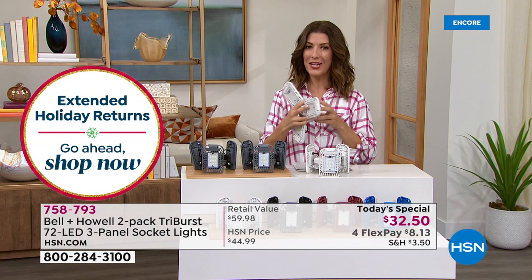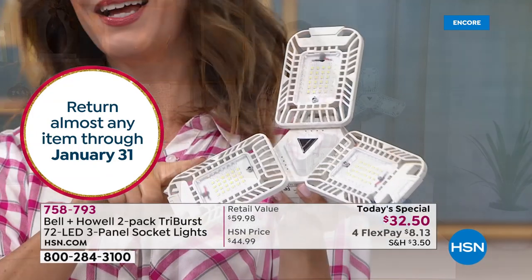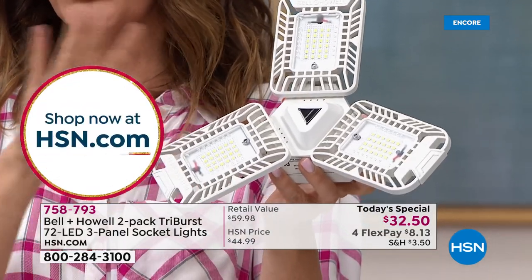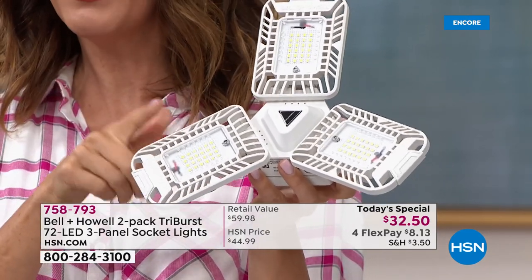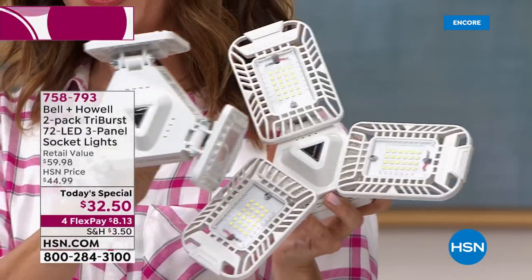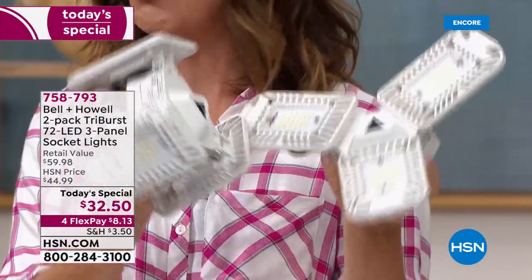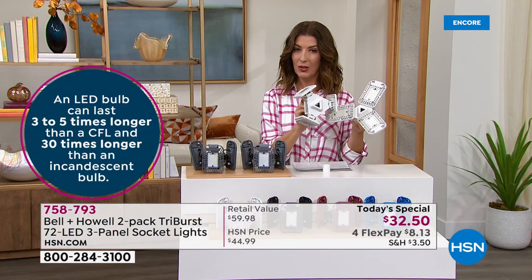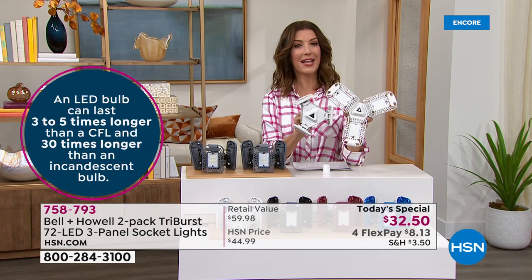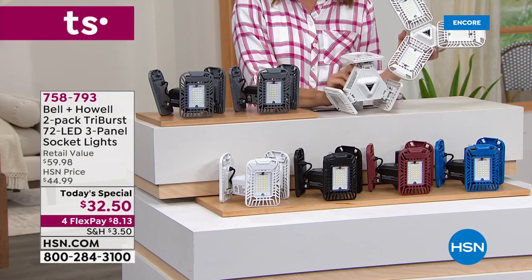Not only do you get more light, you get LED lights that can last 30 times longer than traditional incandescent bulbs. You could buy dozens of incandescent bulbs or buy one Triburst — and today you're getting a second one for only $2.50 more. Buying them separately at retail would cost nearly $60 for two. Here at HSN — the only place you can get this deal — it's two for $32.50. It's the lowest price found anywhere in the market.